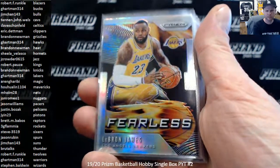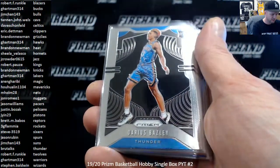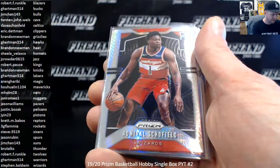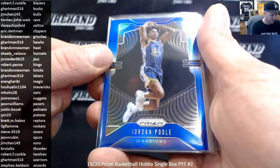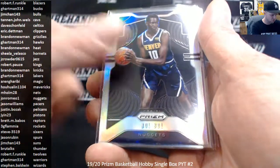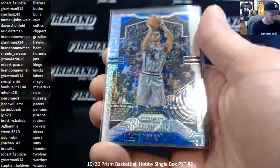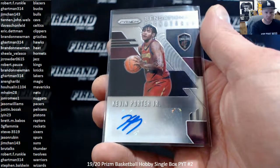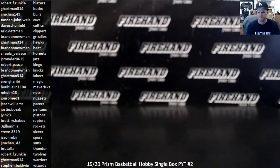Alright, here are your highlights from the one Hobby Box: Silver Fearless of LeBron. Base of Kobe. Base of Luka — top rookie base: Morant, Hero, Ja, and Zion. Hyper Rookie Admiral Schofield. Red Wave Rookie Coby White. Blue Rookie to 199 — Jordan Poole. Silver Rookie Bol Bol. Purple Crystal to 149 — Jarrett Allen. Mojo to 25 — Tyrese Smith. Two autographs: Brad Davis and Kevin Porter Jr. That's it for the break — thanks everybody for watching and joining. We'll have another box in the store tomorrow. Peace.